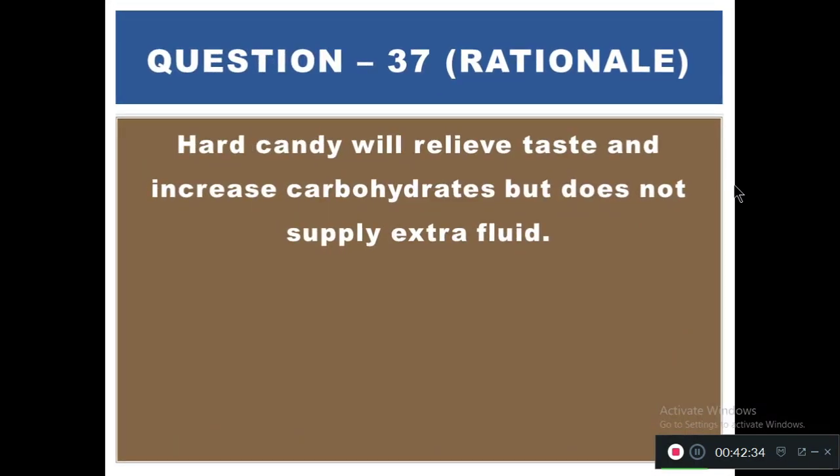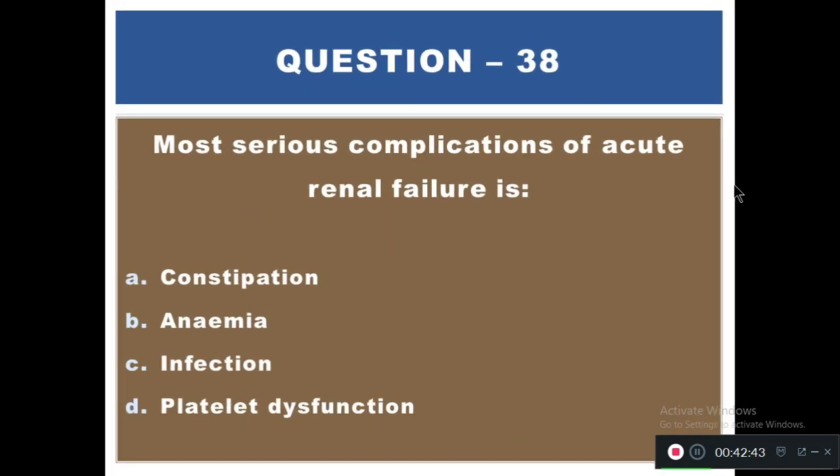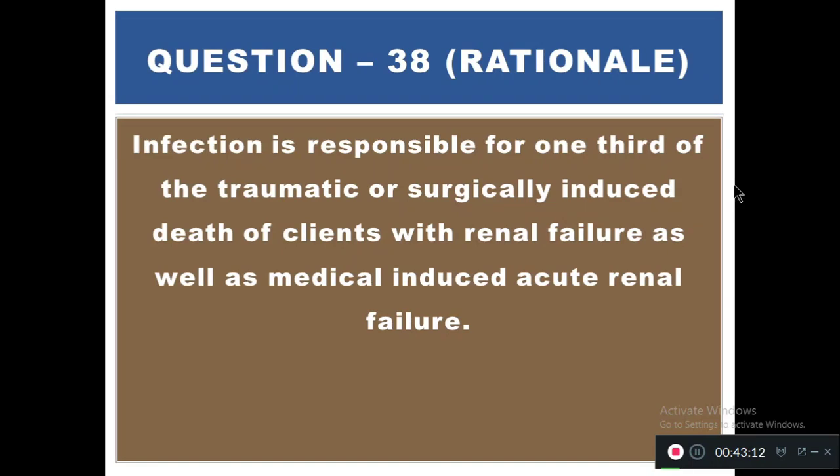Question 38: The most serious complication of acute renal failure is — A) Constipation, B) Anemia, C) Infection, D) Platelet dysfunction. The right answer is C — infection. Infection is responsible for one-third of the deaths in traumatically, surgically, or medically induced acute renal failure.